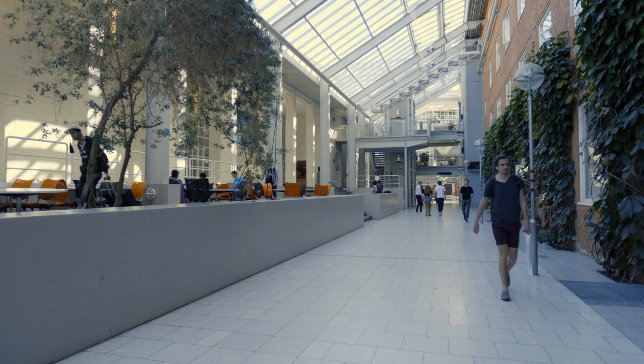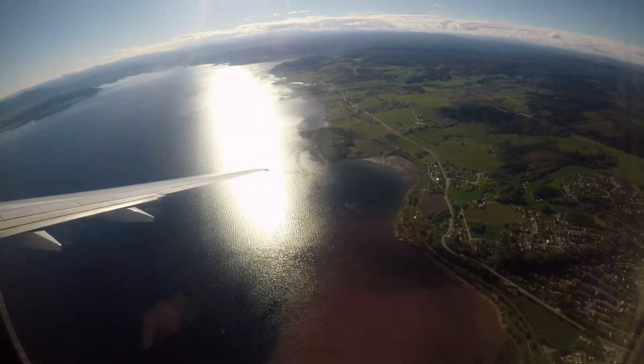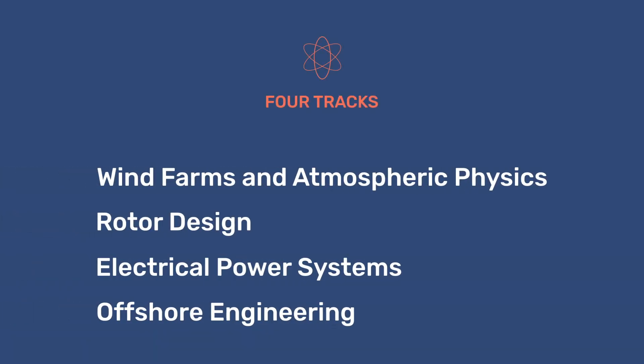The European Wind Energy Master offers the perfect program to those who want to play a leading role in renewable energy, challenging themselves by spending time in two different countries in a classroom with talented engineering students from all over the world.